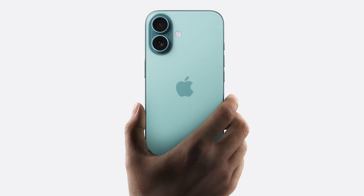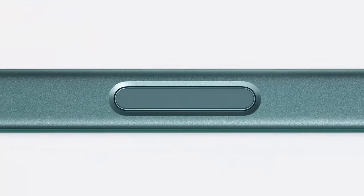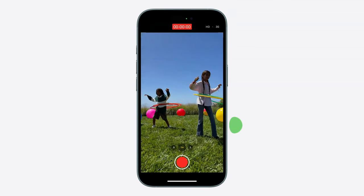Let's start with a closer look at the camera control. The camera control is easy to use in landscape or portrait. It's flush to the surface, covered by a sapphire crystal with a smooth texture and surrounded by a color-matched stainless steel trim. You don't need to adjust your grip to take a photo — just click again so you don't miss the moment. With a click and hold, you can do a quick video recording.